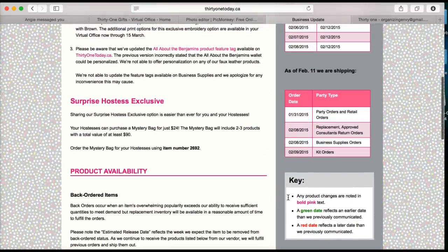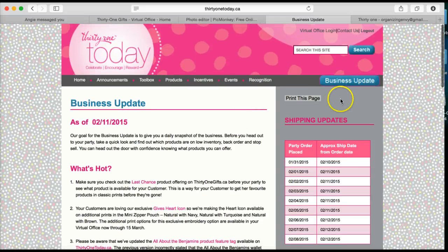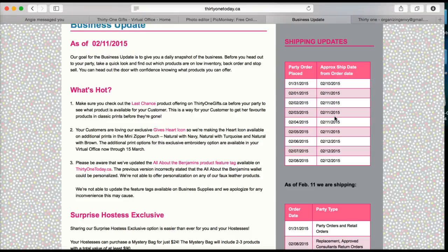Please check your business updates on TOT as often as possible, but most importantly right before you're about to do a home party or a catalog party, or if anybody's asking about items and you're putting an order in. That way you can stay on top of what is shipping and what is current. All right, see you later guys.